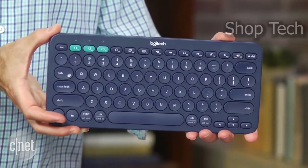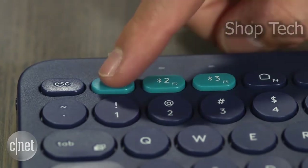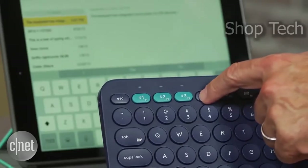You can set it up to pair with three different devices and press one of the numbered Easy-Switch buttons in the top left corner of the keyboard to toggle between them. The keyboard can distinguish between Mac and Windows machines as well as Android and iOS devices, and map keys to supported functions and shortcuts.